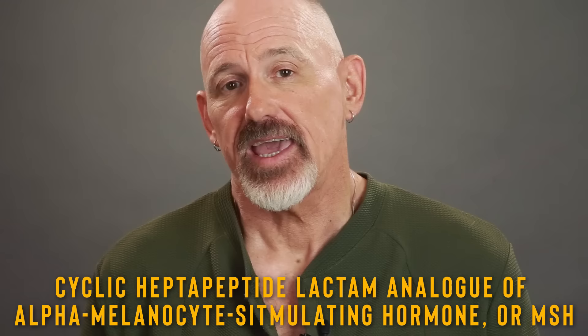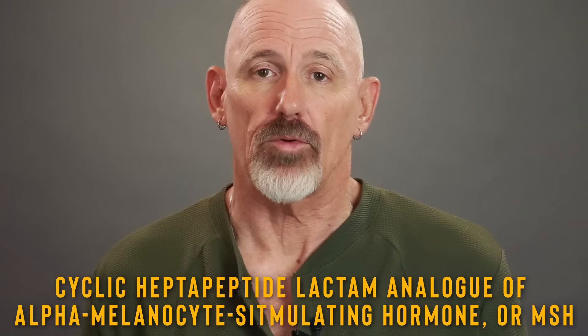A little bit of science. Bremelanotide is a cyclic heptapeptide lactam analog of alpha-melanocyte stimulating hormone, or MSH. What you should take away from that is that it's a peptide, which is a short-chain amino acid, and that it's very similar to a group of peptide hormones that stimulate a type of cell in our skin called a melanocyte to produce melanin, the pigment that makes us look tan.